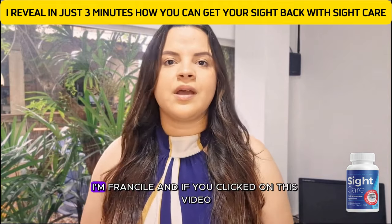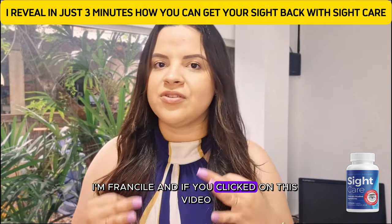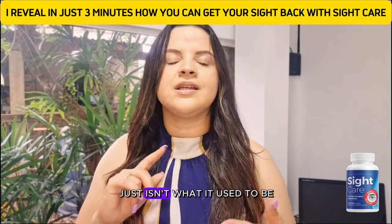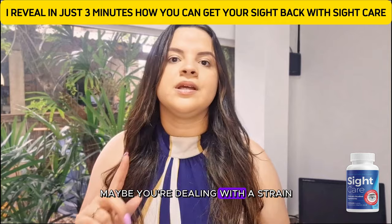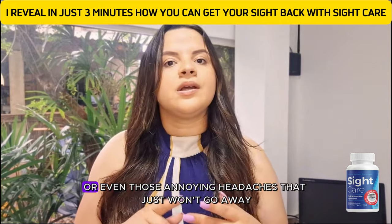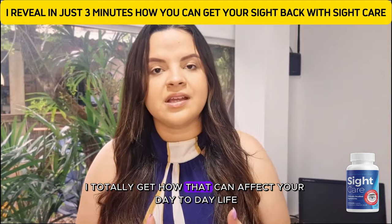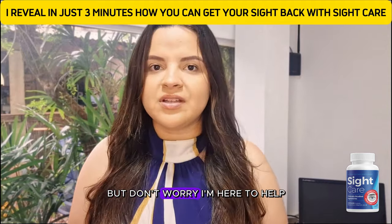Hey everyone! How's it going? I'm Francile, and if you clicked on this video, it's probably because you've been feeling like your vision just isn't what it used to be. Maybe you're dealing with eye strain, trouble reading, or even those annoying headaches that just won't go away. I totally get how that can affect your day-to-day life, but don't worry, I'm here to help.